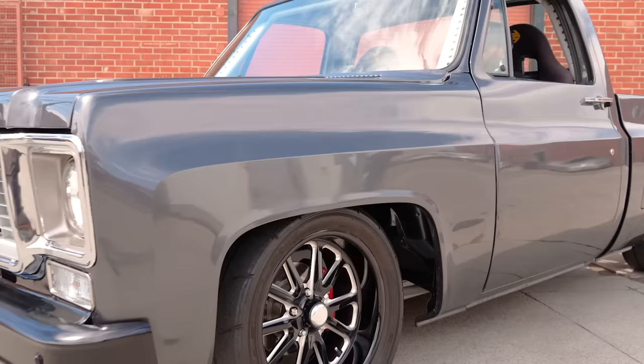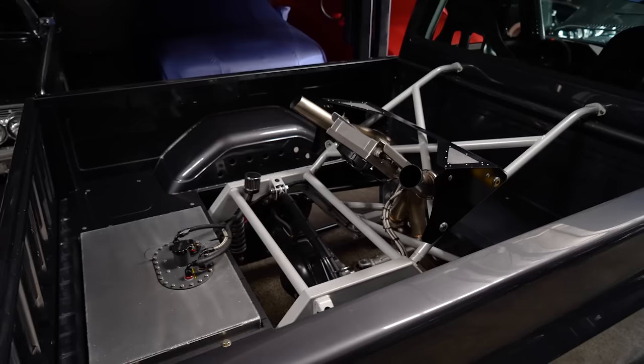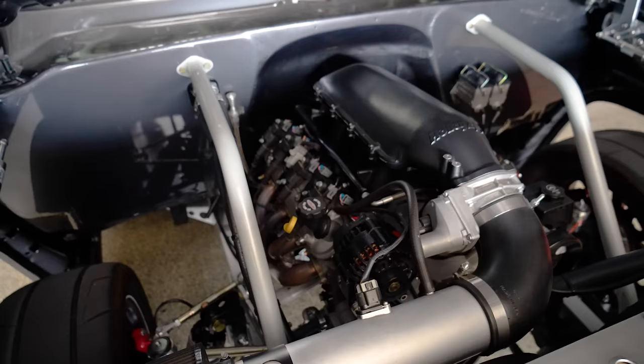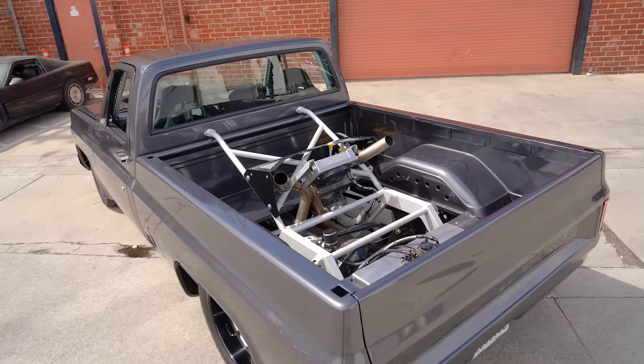The off-road guys have to deal with so much — they know how to beat stuff up. And since they're beating on it and they don't want to be broken down in the middle of the desert somewhere, they build stuff that can take a beating. Quick access to pull this whole panel and get everything underneath. In my opinion, the off-road guys and the drag racers are building the smartest, most bulletproof stuff because they go out and beat on it. That is such a sick build, man. I love all the off-road elements brought into it.